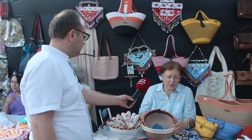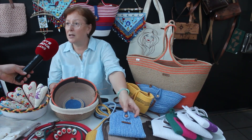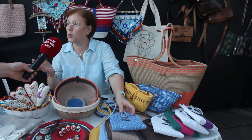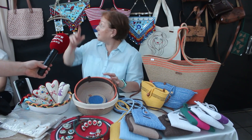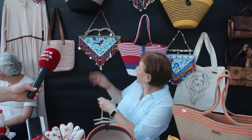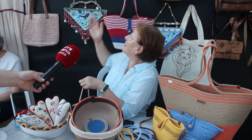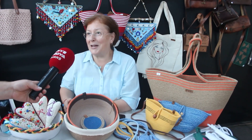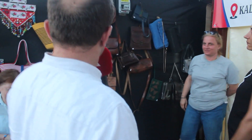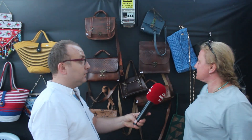Ürünlerim: telefon çantalarım var, onlar çok revaçta. Genellikle hediyelik olarak gurbetçilerimiz çok alıyor. Sepetlerim oluyor, bardak altlıklarım var. Bu nazarlıklarım yazlık evlere, köy evlerinin balkonlarına hediyelik olarak alınıyor. Çantalarım kullanışlı; hanımların ilgisini çekiyor, taleplerine göre yapıyoruz. Satışlarımızı severekten yapıyoruz. Burada çantalarımız var — bunlar deri mi? Evet, deri.